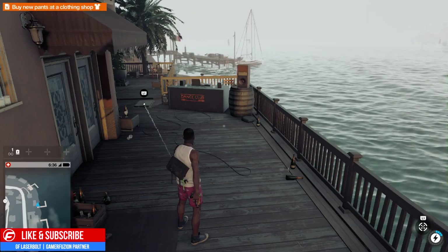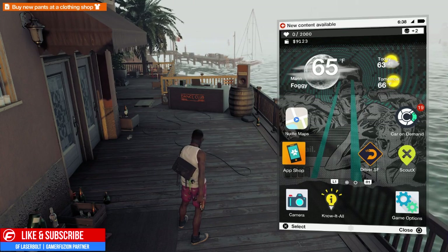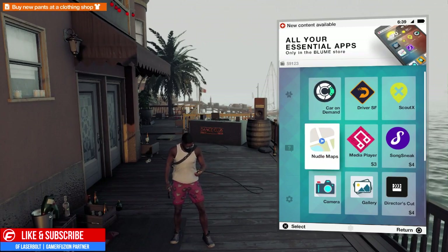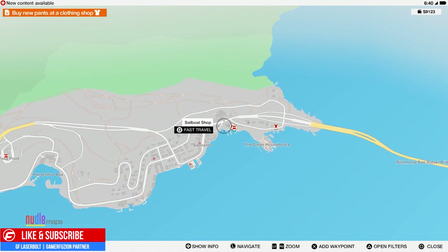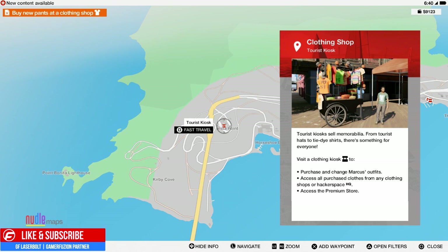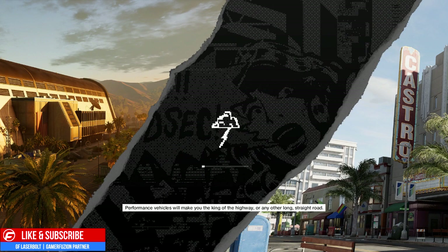How do you get clothes? It's very easy to do. You're going to go ahead and download the app called the Noodle Map. The way you do that is go to the app store, go to where it says Maps, download the map app, and then once you have the map app open up the map and you will see some convenience stores that allow you to fast travel to them.